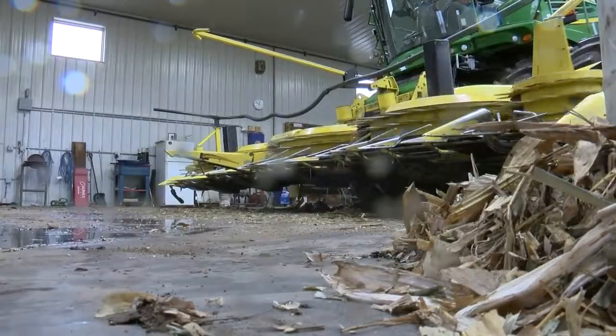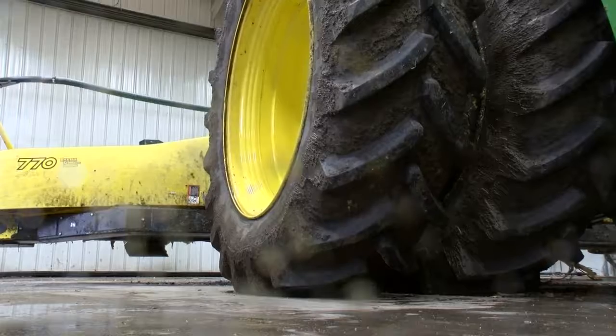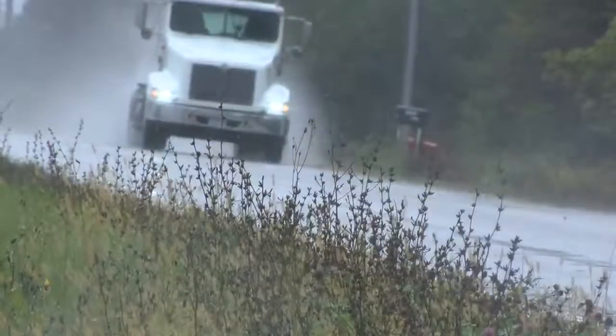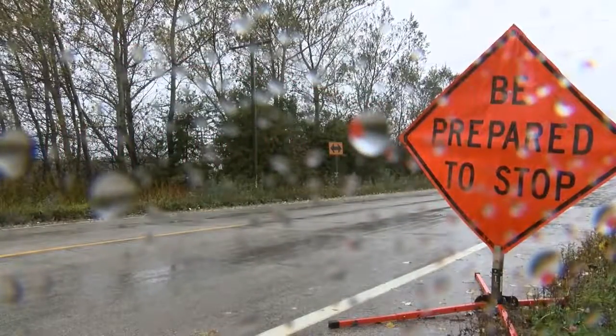Soggy soil and muddy fields mean more trucks are needed, so it's all hands on deck. We are not able to get the semis into the field to dump the dump carts into, so that poses a real problem. In fields like these, trucks can guzzle 10 to 15 gallons of gas an hour, and the only way to cut that down is to slow it down and show some patience.